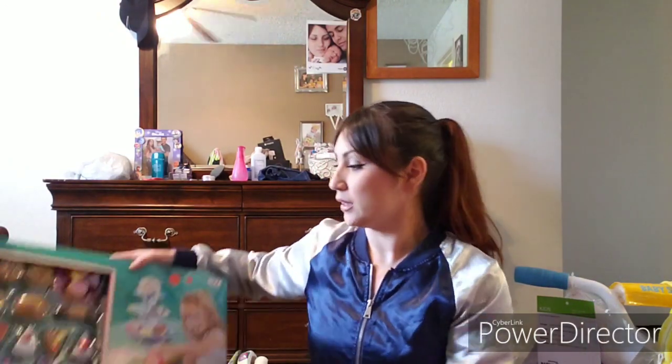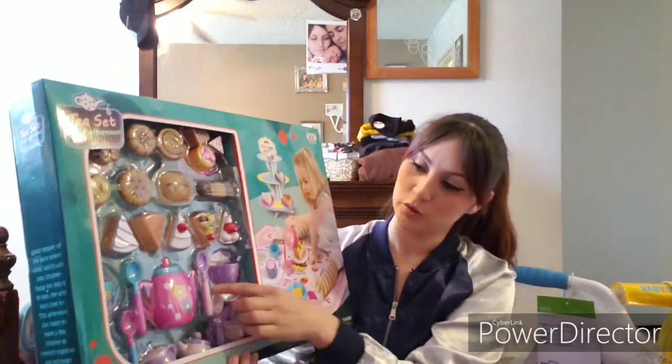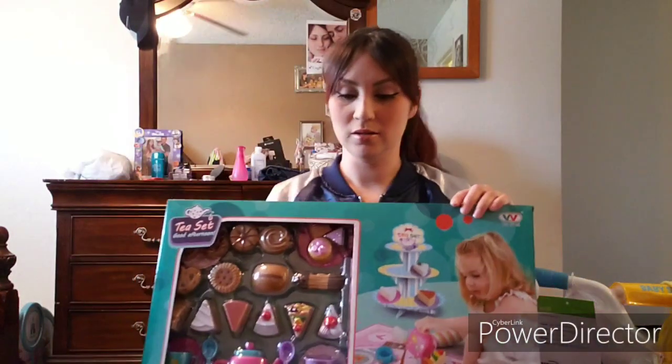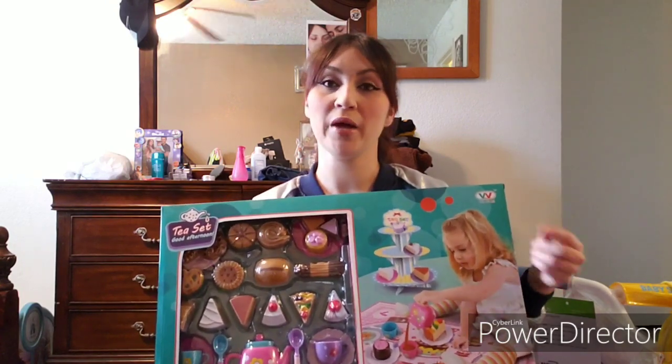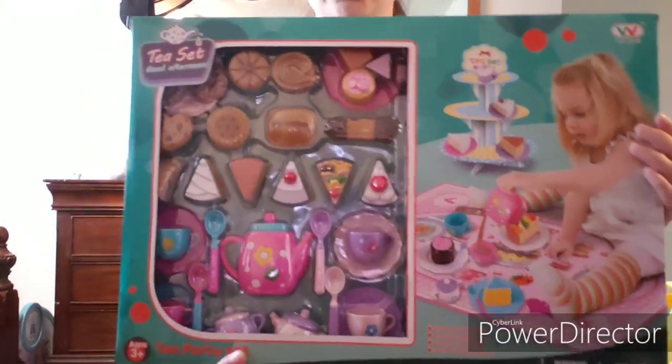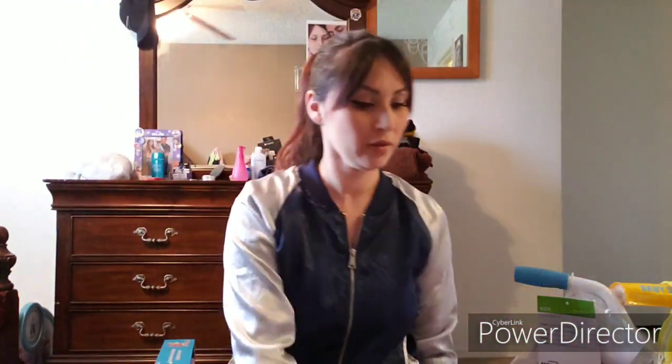If you haven't seen Frozen 2, go watch it — it's such a beautiful movie. Last but not least for both girls, we got them this little food play set. It has little pies, cakes, a little teapot, spoons, and cups. Their nana got them a little kitchen set with pots, pans, eggs, fruits, and veggies, but this set is the dessert add-on they were missing. We thought it was so cute for them to play together in their kitchen.